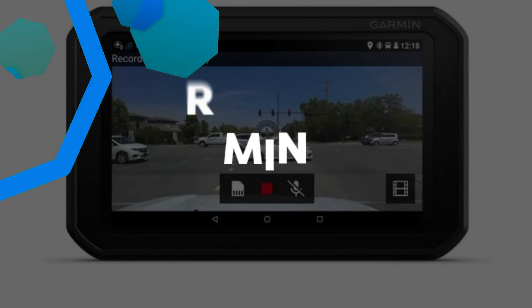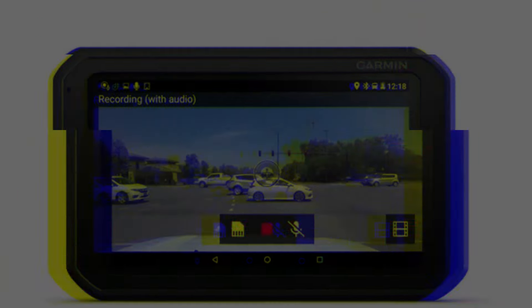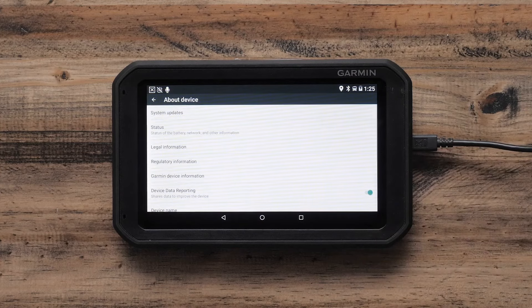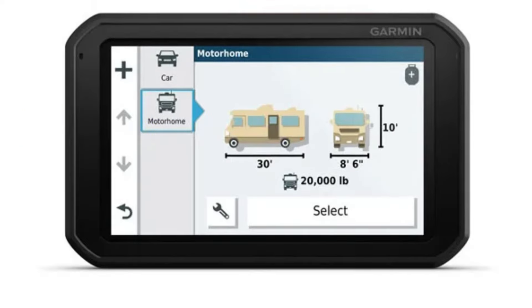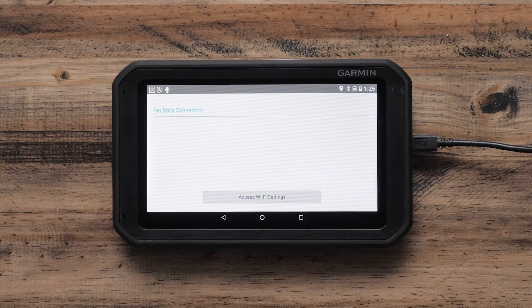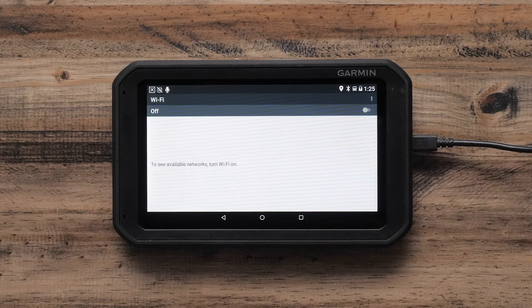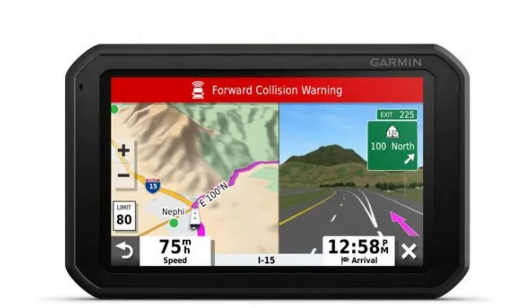Garmin RV 785. The Garmin RV 785 is a must-have GPS navigator for RV enthusiasts, delivering a mix of convenience, safety, and reliable routing. Featuring a 7-inch high-resolution touch display, this unit ensures clear navigation, while voice-activated controls add to its ease of use. One standout feature is the built-in dashcam, providing security and peace of mind while on the road. The GPS also offers custom routing for RVs, ensuring that your vehicle's dimensions and weight are considered for a safer journey. Driver alerts and live traffic info make it an excellent tool for avoiding hazards and delays.